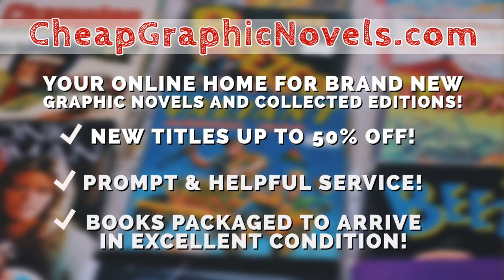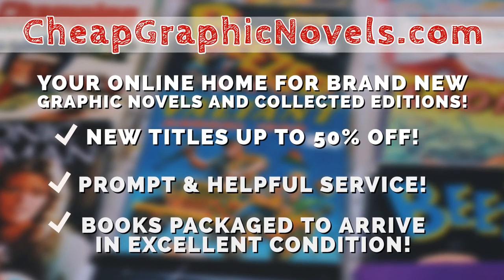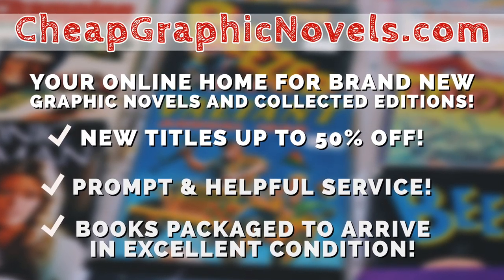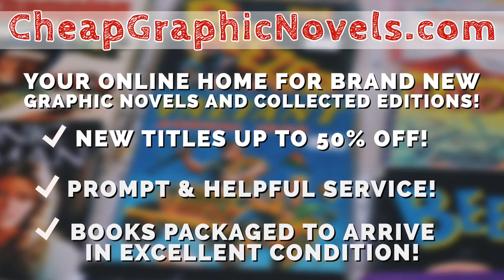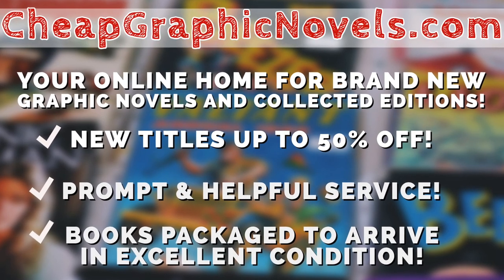This episode is sponsored by CheapGraphicNovels.com, your online home for brand new graphic novels and collected editions up to 50% off the cover price. Cheap Graphic Novels prides itself on packaging your books so they arrive safely and in excellent condition, as well as prompt and helpful service. And check out their bargain bin for even greater deals up to 90% off cover price.